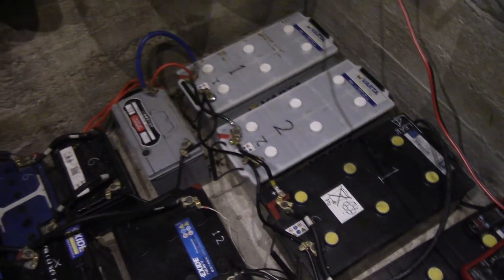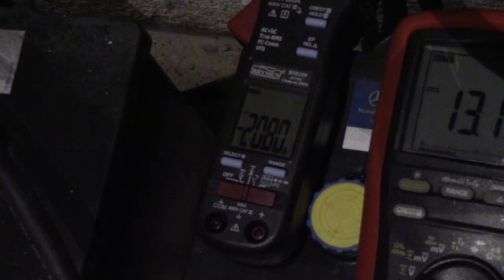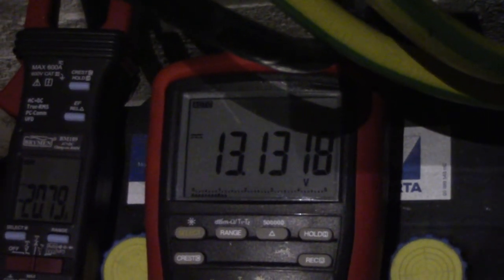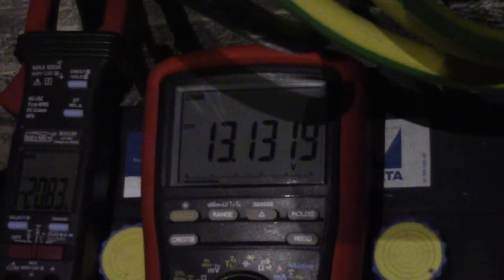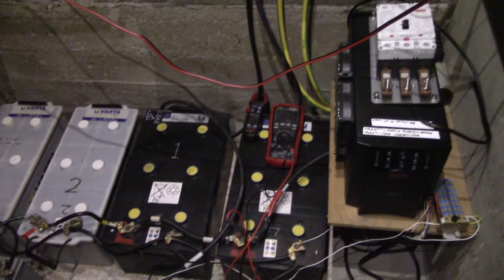I don't want them to get any more ruined than they already are. But I just thought it would be amusing to show how big this bank really is, because we're charging at about 20 amps, but the voltage of the bank is climbing at about 0.1 millivolts every 20 seconds or so. So our charge rate, when it comes to voltage, is just ridiculously low. These batteries are really, really hungry.